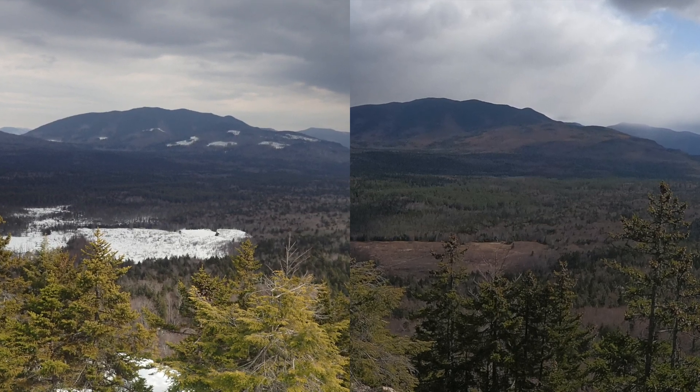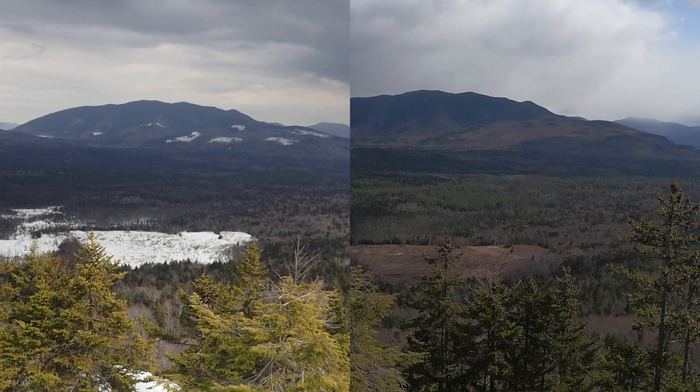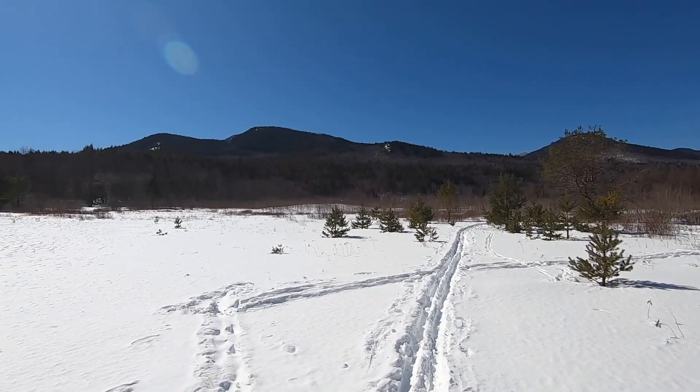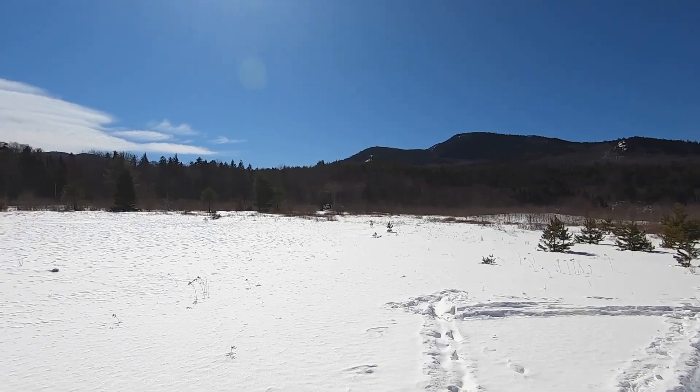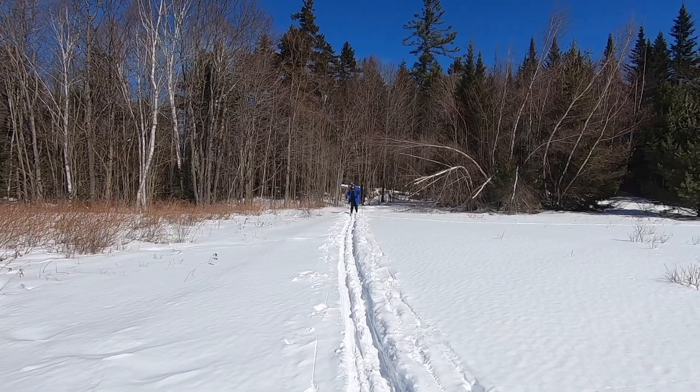The cross-country ski trail cuts right through the middle of that clear area. Here's a view looking back up at Hedgehog Mountain from that clearing down below. This was taken in February when we were up here cross-country skiing.